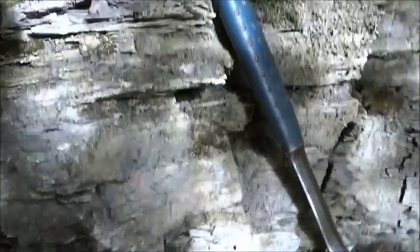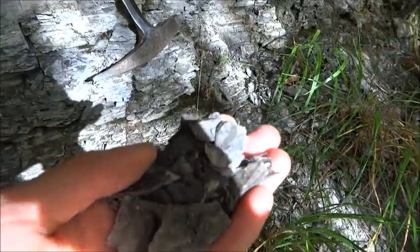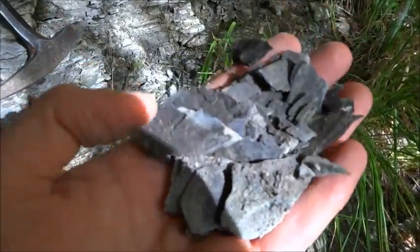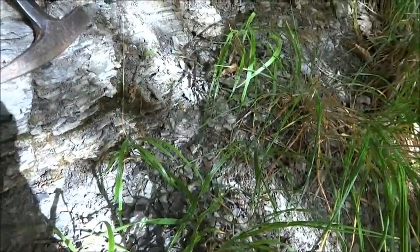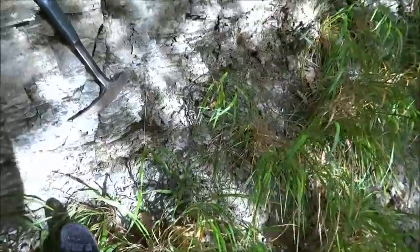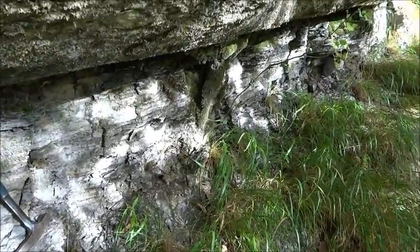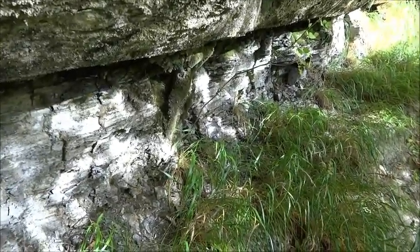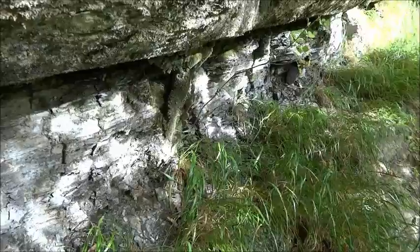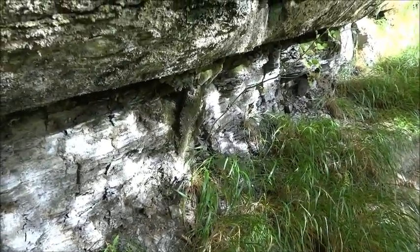So what have we got here? Some very thin shaly fragments of greyish mudstone. These would have formed in a more quiet water setting, possibly some kind of overbank flood deposit, forming in a flood plain, and then been covered by an erosive channel body.